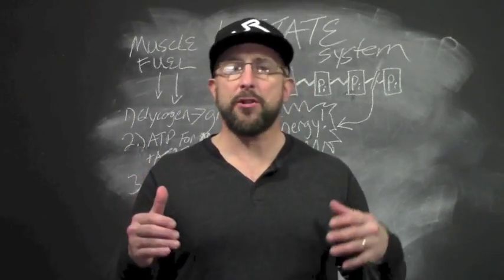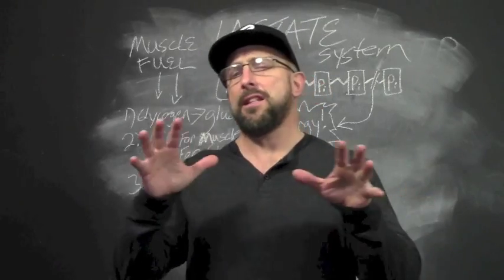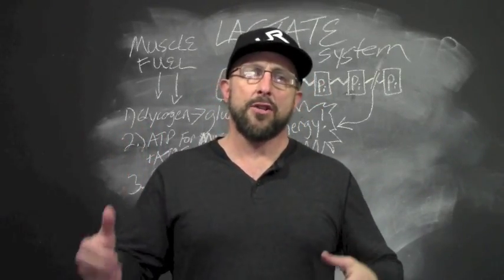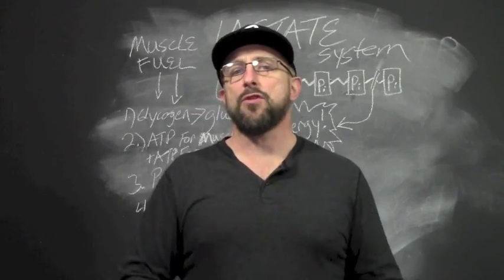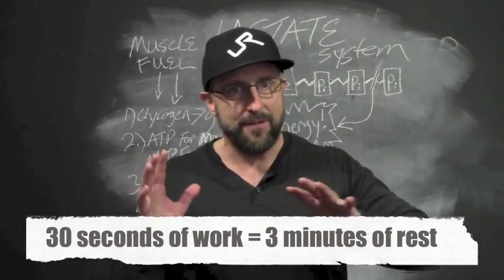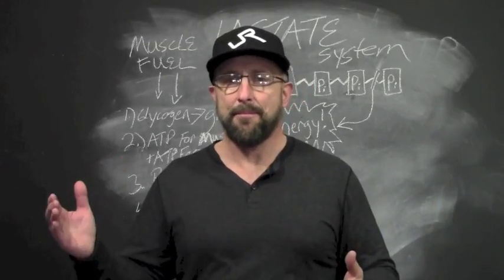Now pay attention to this part, especially if you're into the high volume training of something like CrossFit. Just as with the phosphagen system, it's going to be the use of rest periods that'll determine the effectiveness of energy replenishment. So if you want the system to completely recover and clear out most of the lactate so you keep pushing yourself, you'd want to use a work-to-rest ratio of one to six — a 30 second all-out effort followed by three minutes of rest. That'll work for some skill work training but it's not going to produce really great results in a CrossFit AMRAP.